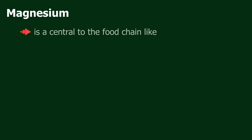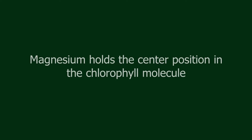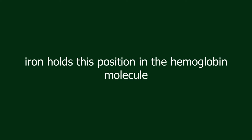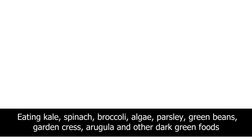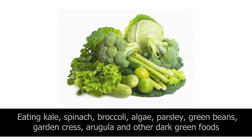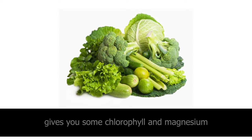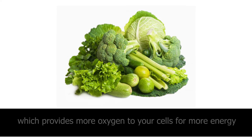Magnesium is central to the food chain, like sodium, calcium, and potassium. Dark green plants and vegetables contain a lot of chlorophyll and magnesium. Magnesium holds the center position in the chlorophyll molecule, just like iron holds this position in the hemoglobin molecule. Eating kale, spinach, broccoli, algae, parsley, green beans, garden cress, arugula, and other dark green foods gives you chlorophyll and magnesium. Consuming more chlorophyll foods increases your red blood cell count, providing more oxygen to your cells for energy.